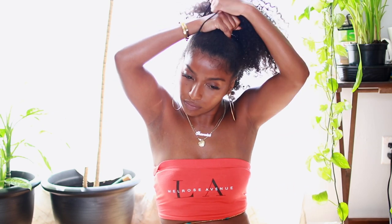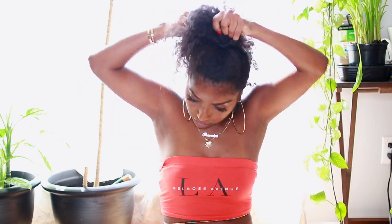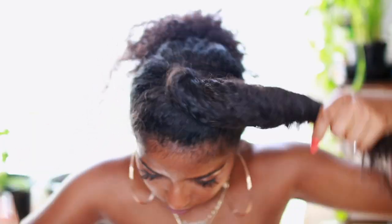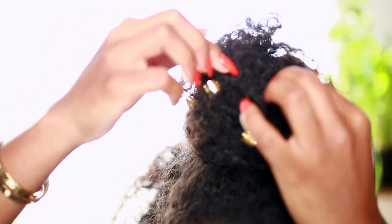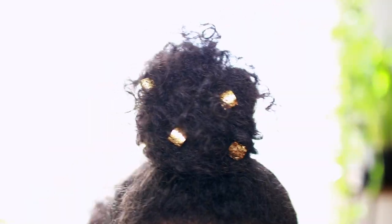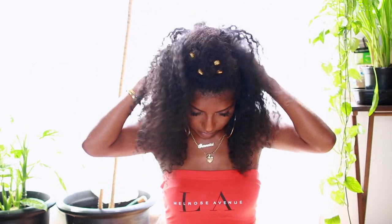For hairstyle number three, it's another half style but this time I'm putting my hair into a bun. I form the bun and make sure I'm happy with it, then I move on to these little gem hair accessories — gold ones from the beauty supply store — and place them throughout my bun to jazz it up, give it a little spice and edge, and we're good to go.